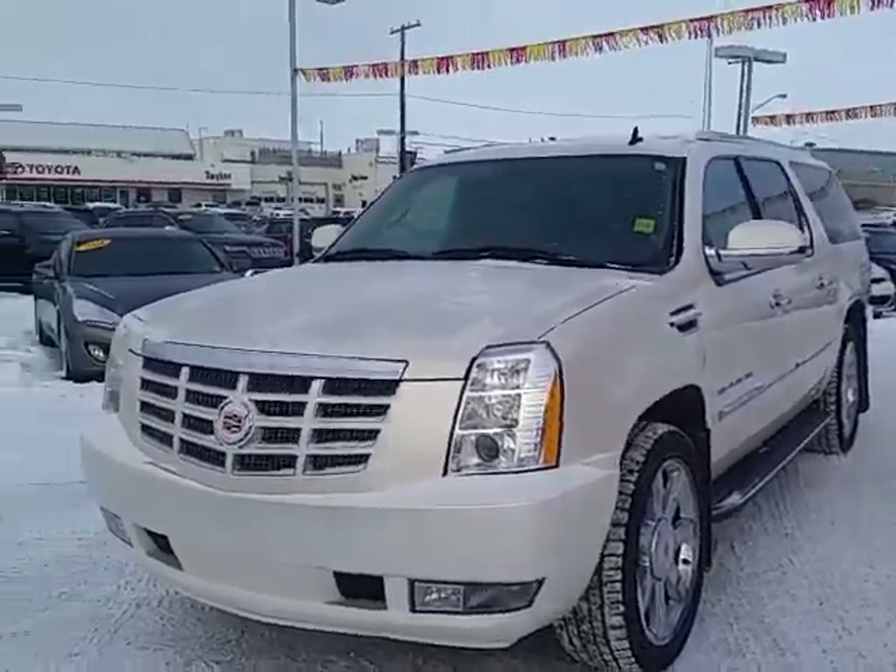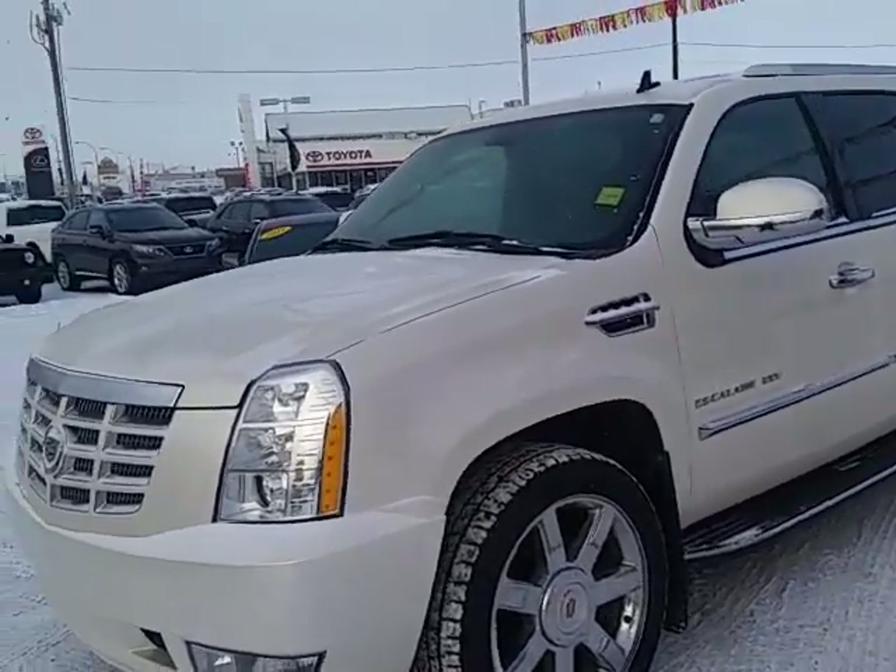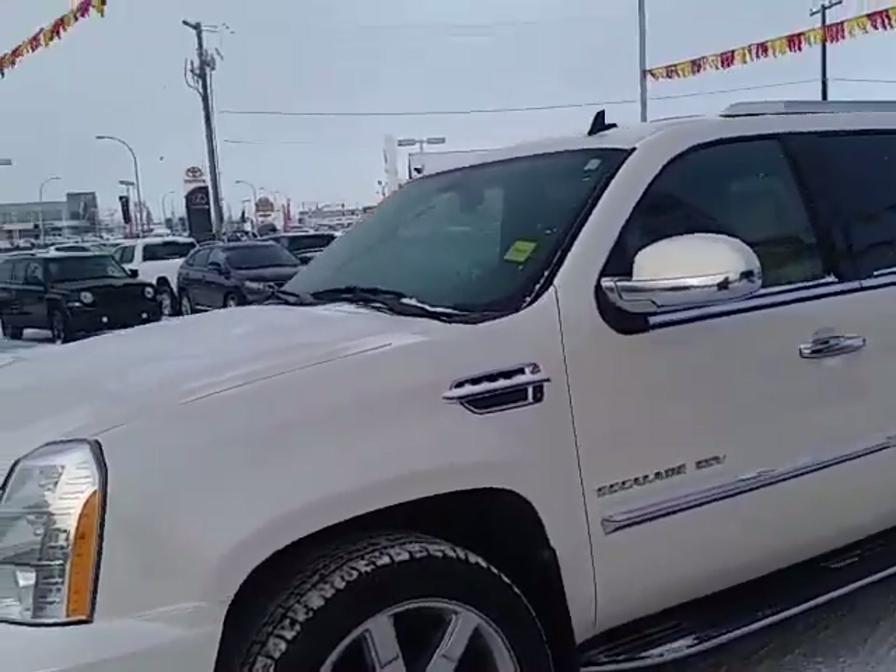Good afternoon. My name is Trevor Johnson from Titan Automotive. Thank you for your email on our Cadillac Escalade ESV.